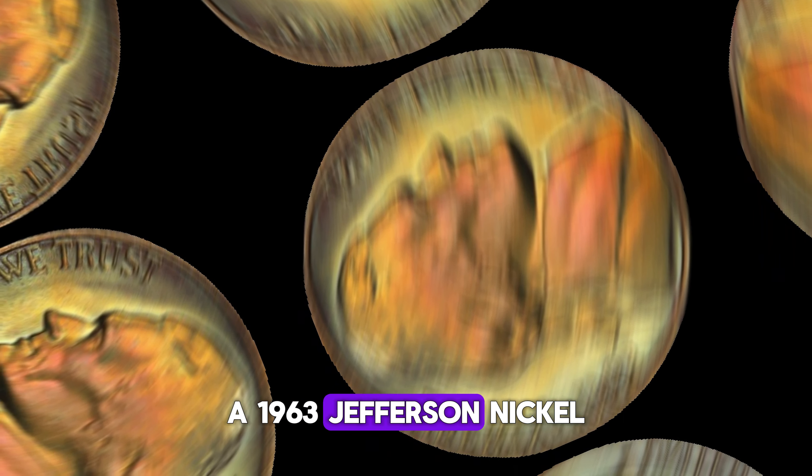Here's where things get really exciting. A 1963 Jefferson nickel with full steps in pristine condition can fetch a significant sum on the collector's market. While common circulated examples may only be worth face value, a high-grade specimen with full steps could command hundreds, even thousands of dollars at auction. Condition is key — even the slightest imperfection can impact the value of a coin. That's why it's crucial to have your 1963 Jefferson nickel authenticated and graded by a reputable coin grading service. If you come across a 1963 Jefferson nickel in your spare change or inherited collection, don't dismiss it — it might just be your ticket to a surprising windfall. Finally, this coin value is $2.3 million.